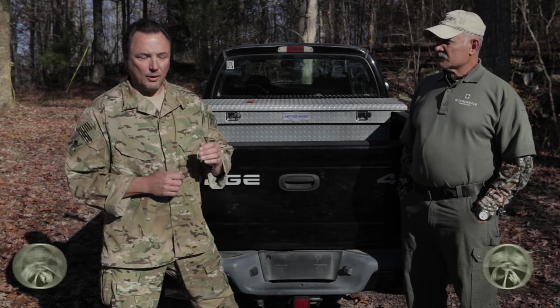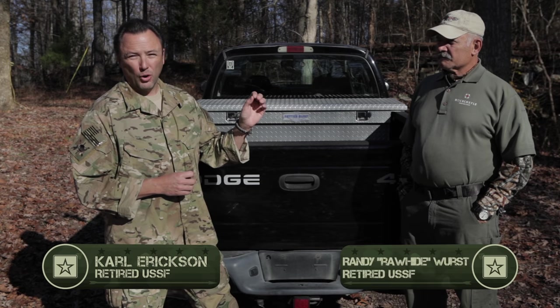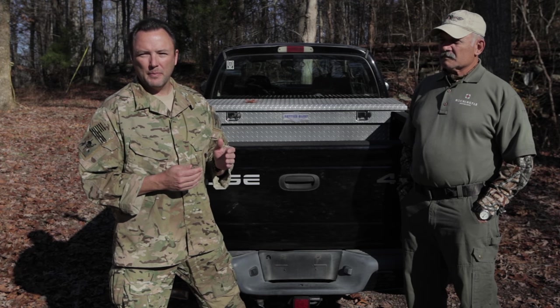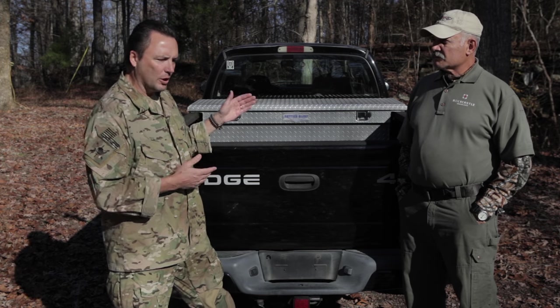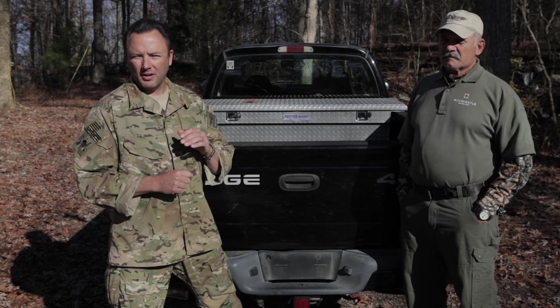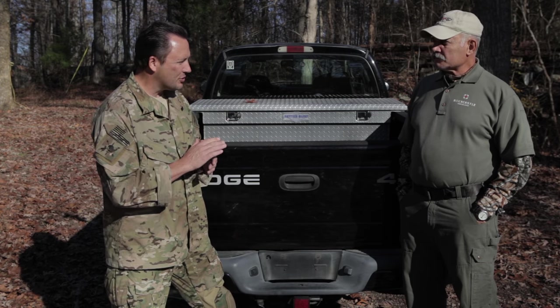We're out here at the Worst Case Scenario Survival School with Randy Wurst — Randy 'Rawhide' Wurst — and Randy's the real deal. He's one of four guys that actually built the classified survival manual for SOCOM. He's going to show us how to layer your survival gear all the way from your vehicle down to what you would actually carry on your own person. Randy, why don't you show us what you got?